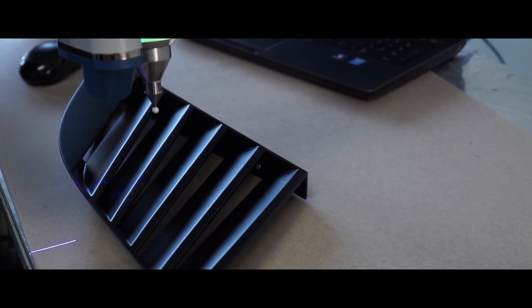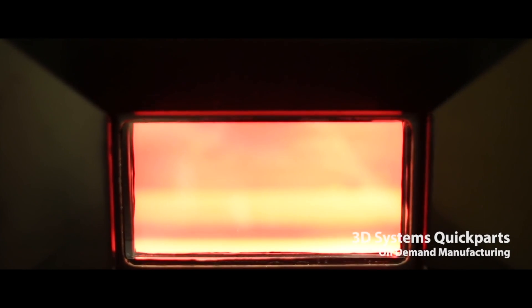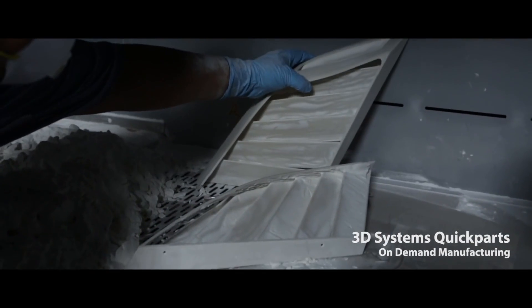While car manufacturers can use this technology to create prototype parts, and while insurance companies may one day recreate entire classic cars, average consumers are still going to have to wait a while until reliable systems are affordable and affordable systems are reliable. Making toys with a 3D printer is one thing, but the stakes are a bit higher if you're printing a set of brake calipers.